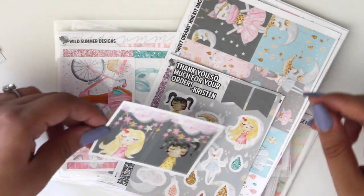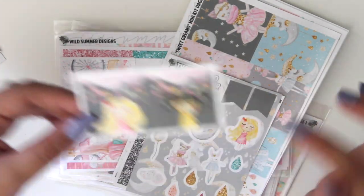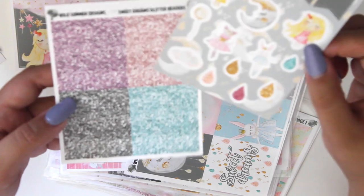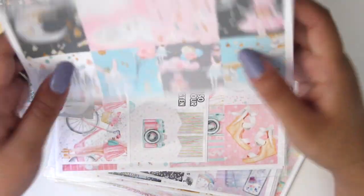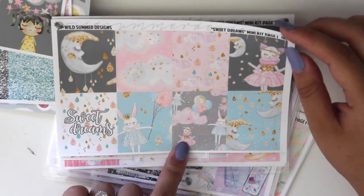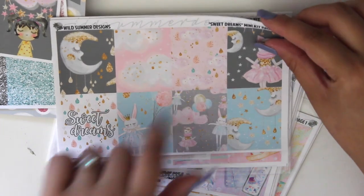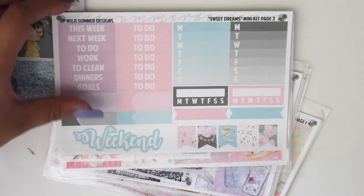The next kit — you get these little girls, a deco sheet, and glitter headers. All her kits come with glitter headers. The full boxes have the moon, it says 'sweet dreams,' little bunnies and ballerina bunnies — and there's a cat too. Here's a bunny and here's a cat. I think this kit is called Sweet Dreams. The colors are like cotton candy colors.